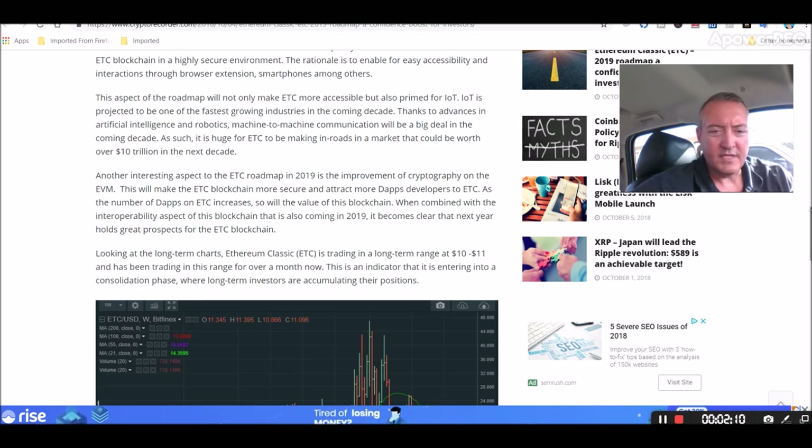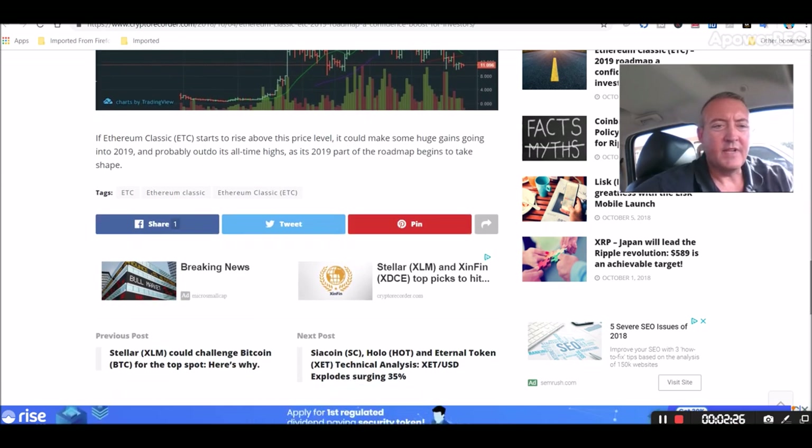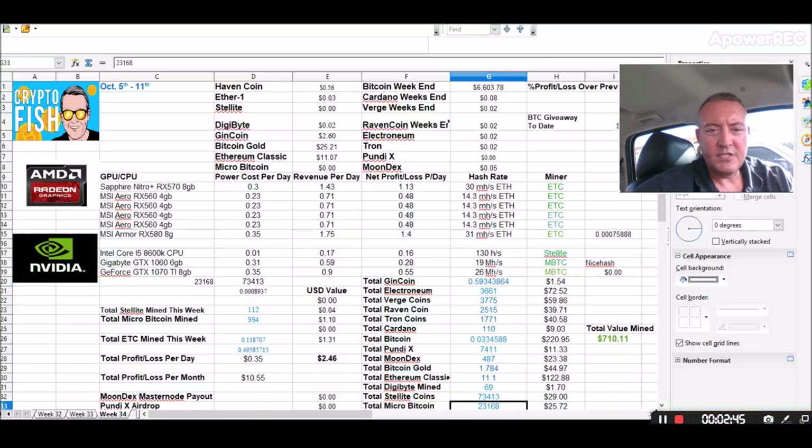Looking at long-term charts, ETC is trading in a long-term range of $10 to $11 and has been trading there for over a month now. This is an indicator that it is entering into a consolidation phase where long-term investors are accumulating their positions. If Ethereum Classic starts to rise above that price level, it could make some huge gains going into 2019 and probably outdo its all-time highs as its 2019 roadmap begins to take shape. Good news for Ethereum Classic — I've actually started back mining that again. Let's check that out.